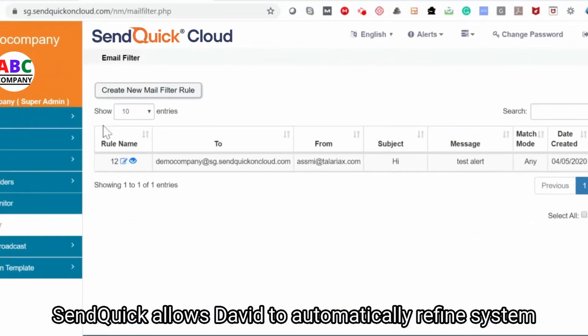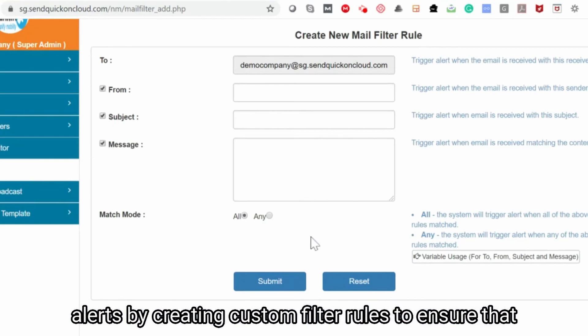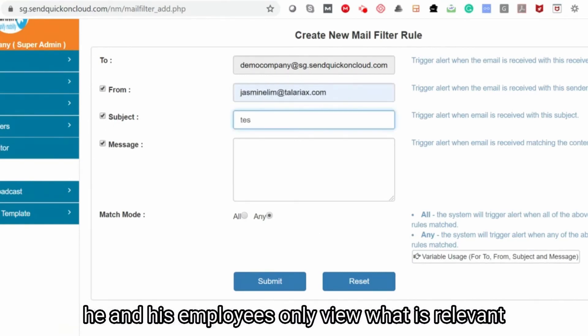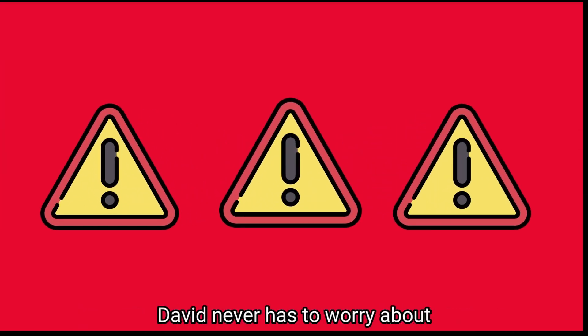Senquik allows David to automatically refine system alerts by creating custom filter rules, to ensure that he and his employees only view what is relevant to them and are not overwhelmed by information.